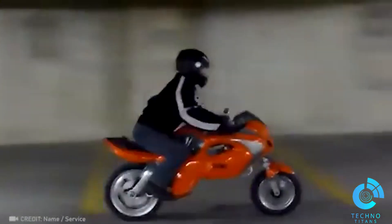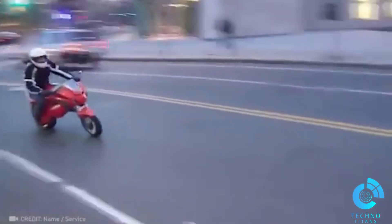Save space with the UNO Transformer bike. It's electric, quiet, fast and agile.